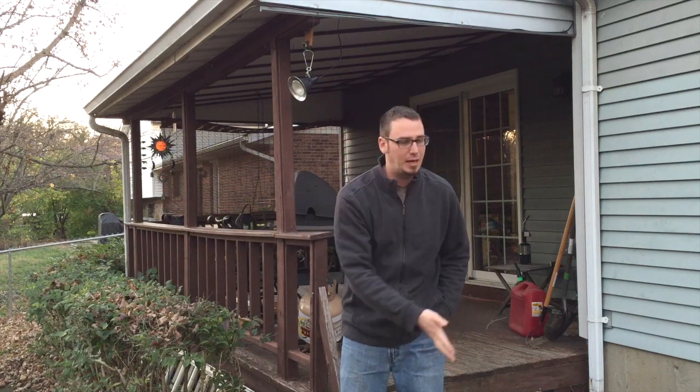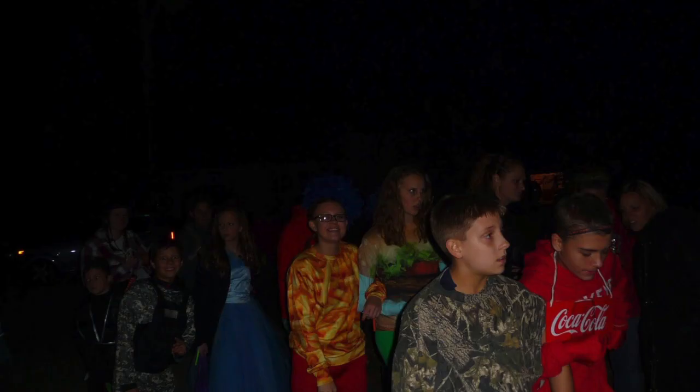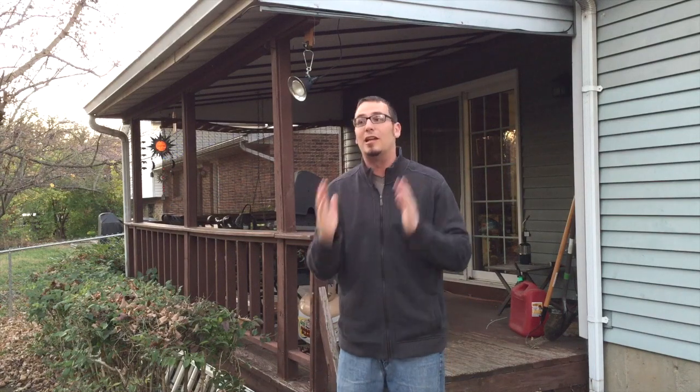I had a blast, Vicki had a blast, and the people that were helping me had fun too. I was in there and I'd peek out and I'm looking at lines of kids down the sidewalk, like 15 to 20 people deep. I've never expected to have lines like that. Anyway, here's a quick clip from Halloween night, and then I'll take you on a more detailed walkthrough.